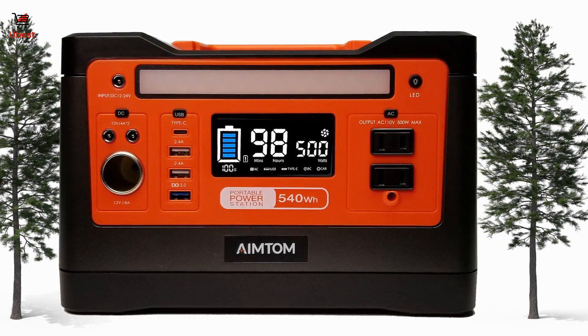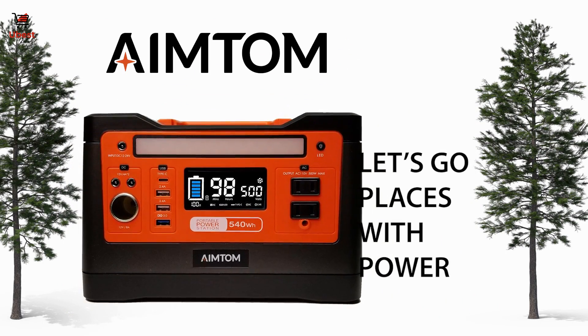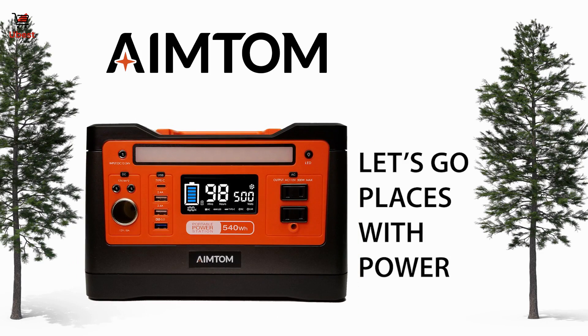AIM-TOM offers everything you need for clean, safe, portable power. With AIM-TOM, let's go places with power.